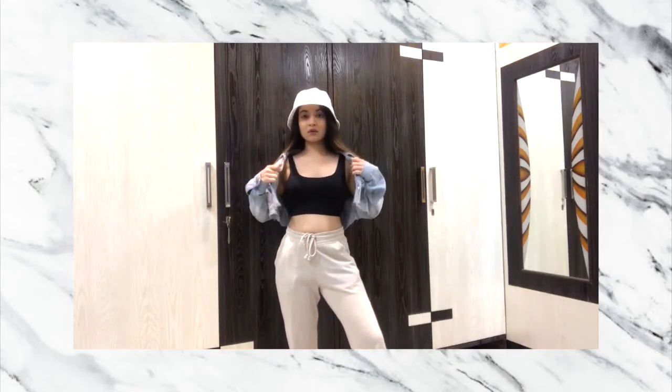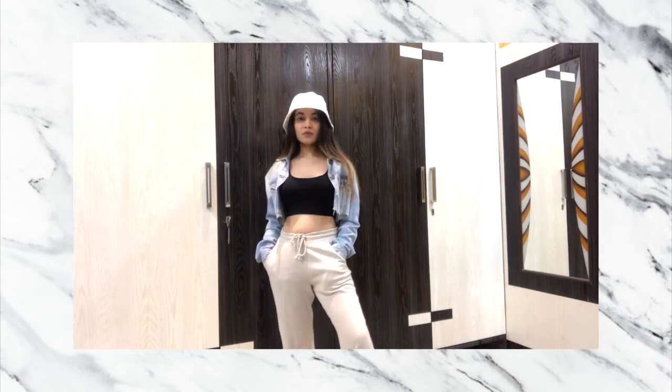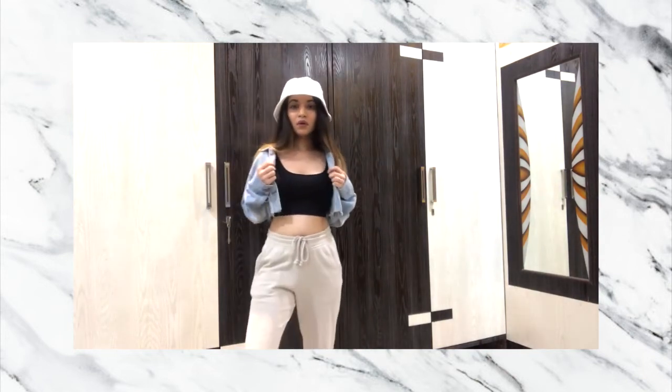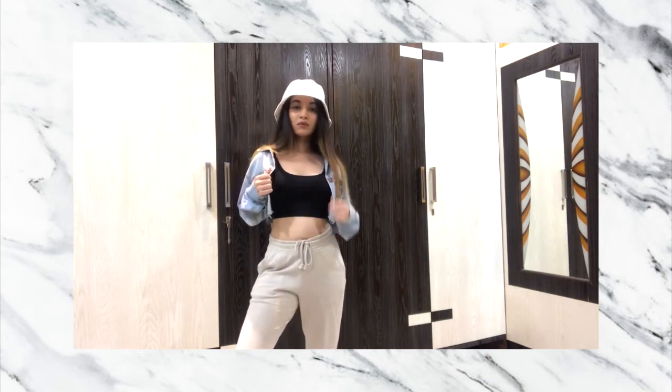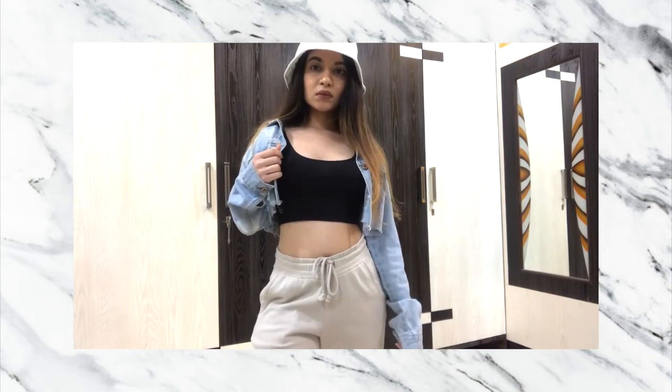Out of all the outfits I put together, this one has to be my favourite. I've put together my grey sweatpants with a cropped black top, and I've also added my cropped denim jacket from Mango. And to finish the look, I added my white bucket hat to the outfit. I feel like it really brings the whole look together.